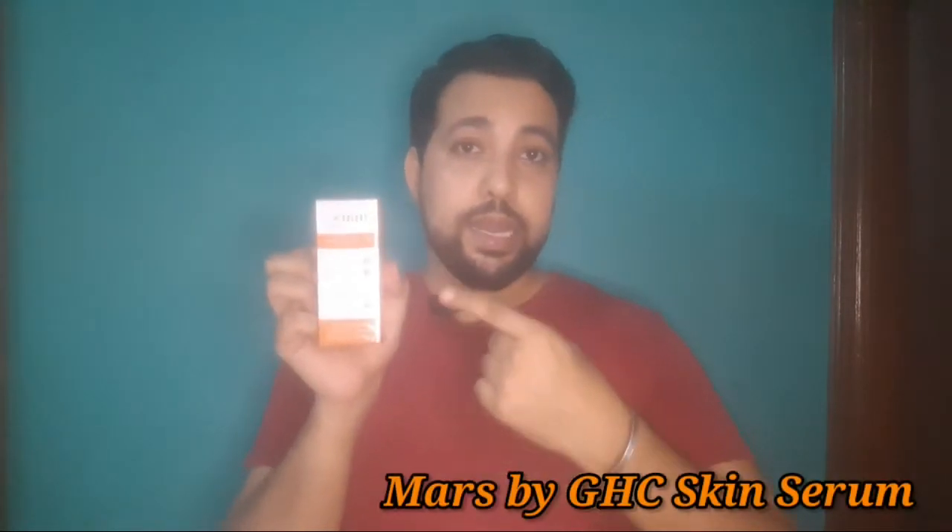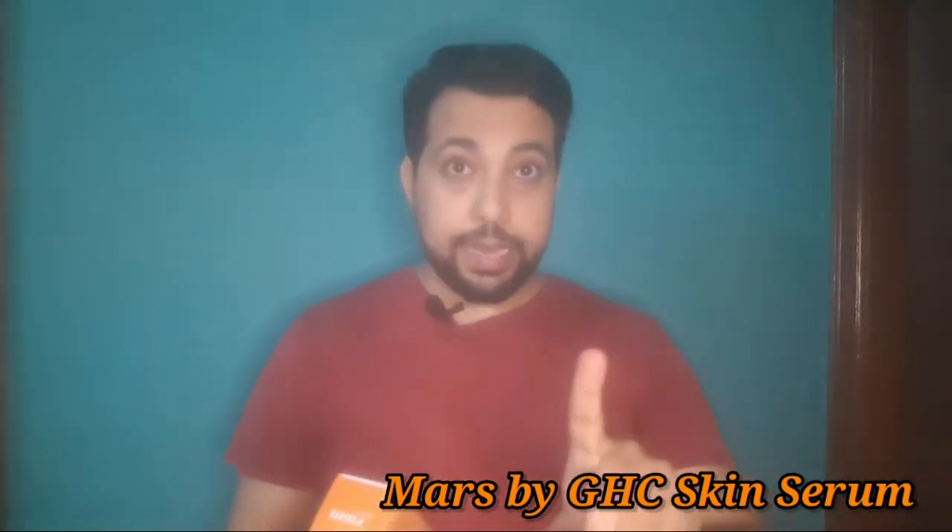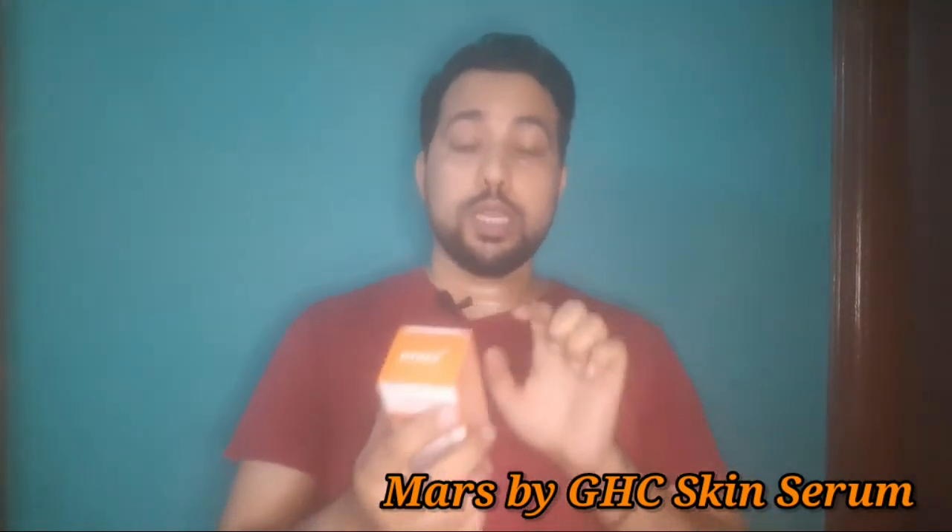Today, I am going to tell you about this product. It is MARS by D.S.T.R. Anti-Skin Aging Serum. What do you think about this? There are many benefits from this product. Let me tell you about it.